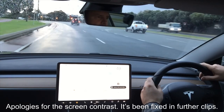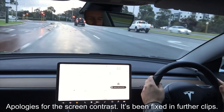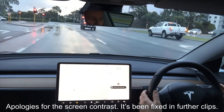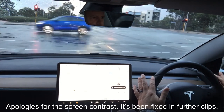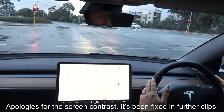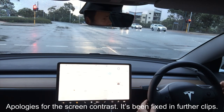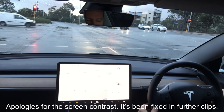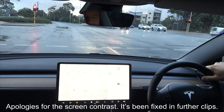Coming up to some traffic lights again — they've just gone orange, just gone red. It's got the red line — not touching anything, feet off the pedals. Once again it's probably about a metre and a half shy of the white line. That must be how it's calibrated, where it stops a little bit further back. That said, the driver next to me is a good two or three metres back from the white line, so you get that variability with human drivers.